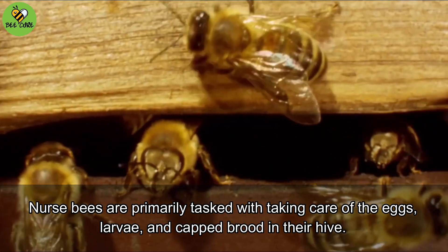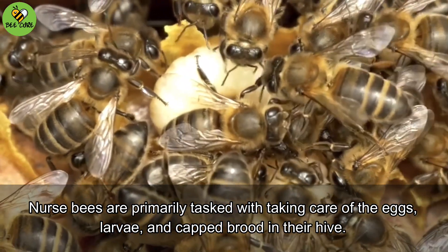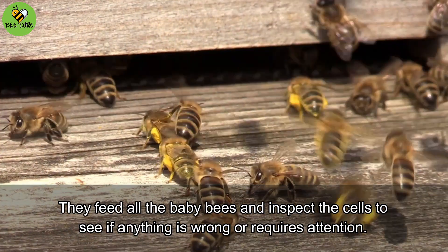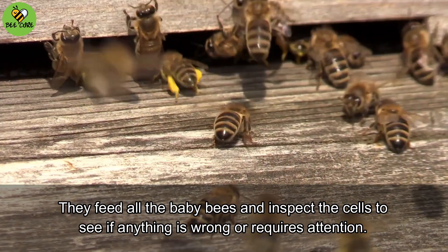Nurse bees are primarily tasked with taking care of the eggs, larvae, and capped brood in their hive. They feed all the baby bees and inspect the cells to see if anything is wrong or requires attention.